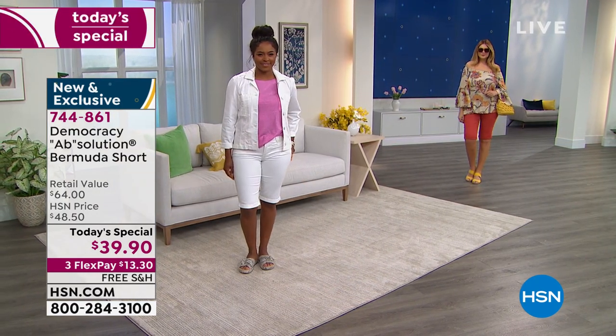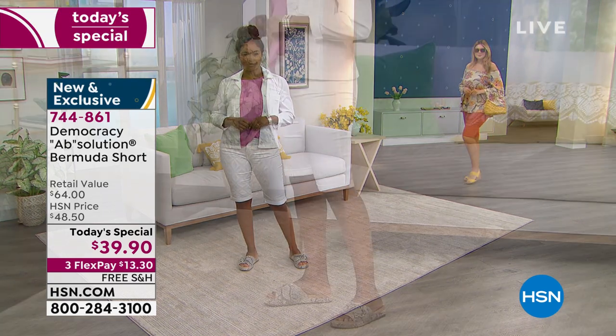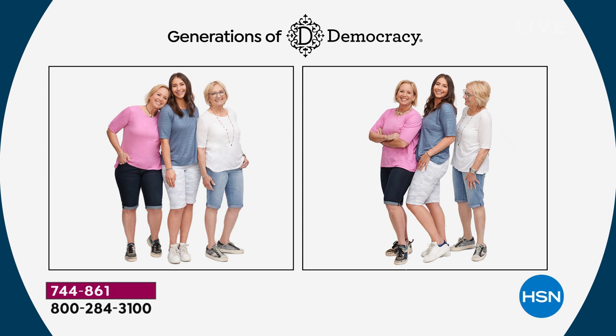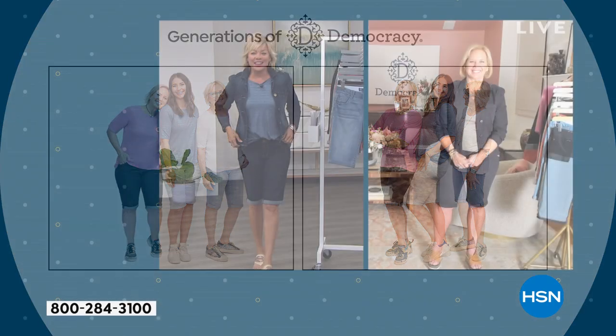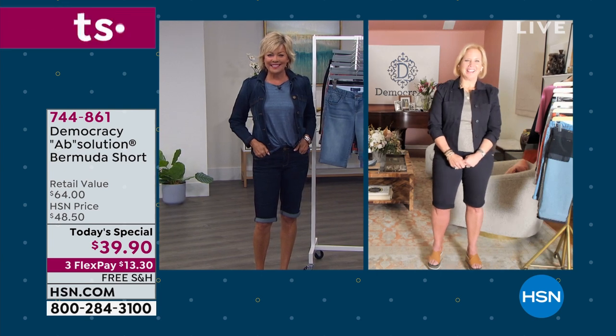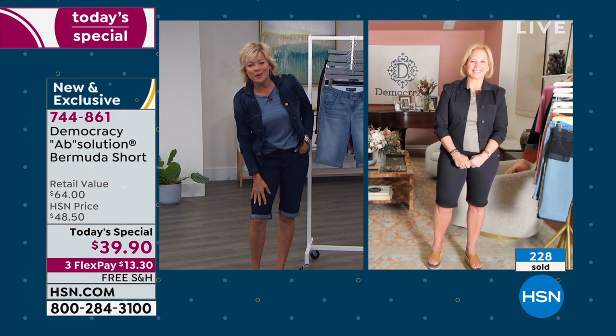Let me introduce you to Karen Lattieri, president and founder of Democracy. She literally shows by example how this is a generational line — her mom Fran and daughter Nicole are here with her tonight. It is truly a pleasure to have you. Welcome to another what looks to be a hot seller, Karen.